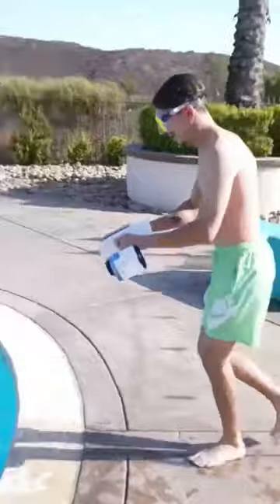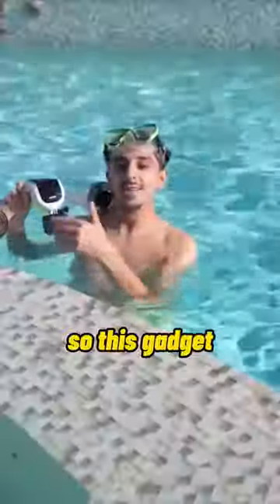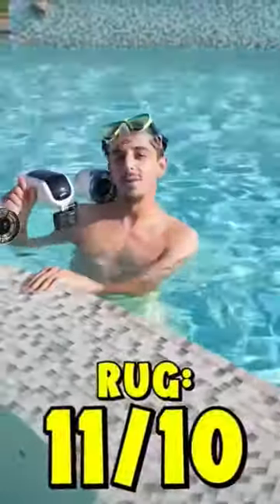So this gadget is an 11 out of 10 for me.